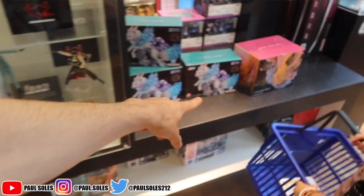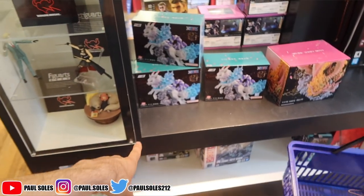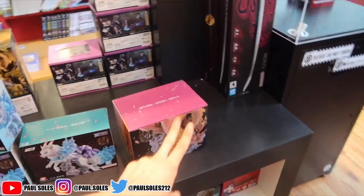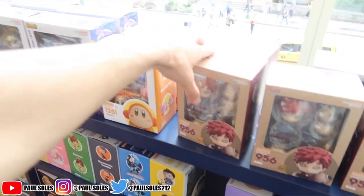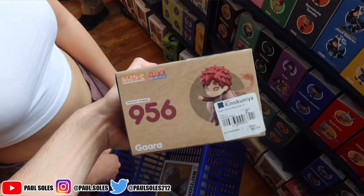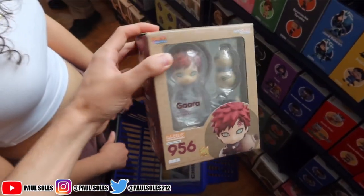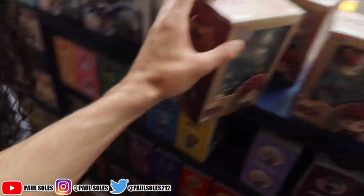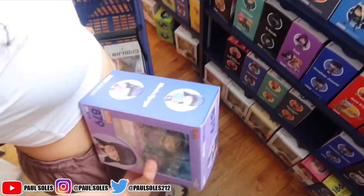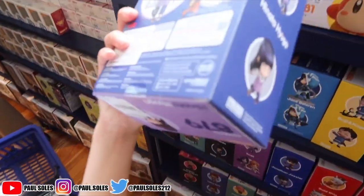Last time I was here they had Spider-Man ones — I didn't vlog that time. They had Spider-Man Miles Morales and Gwen. I think I made a TikTok but didn't make a YouTube video. I was looking at some of the Nendoroids but they're so overpriced — it's actually insane. Some of them, like this one, are 50 bucks. I'm pretty sure it's like 40 to 50 in most places. I just picked up a Yuta from Jujutsu Kaisen recently.